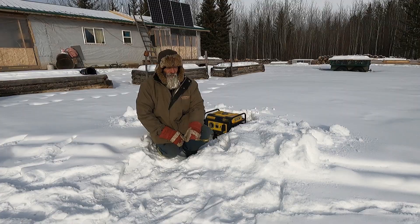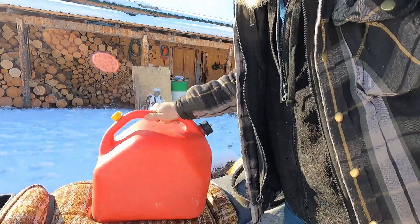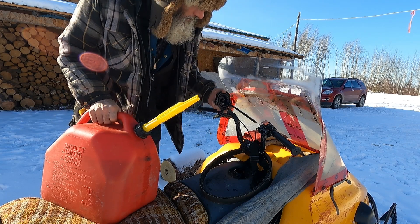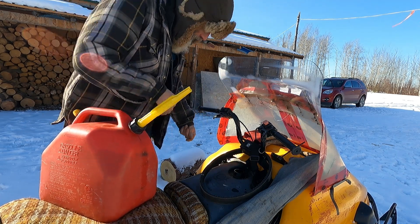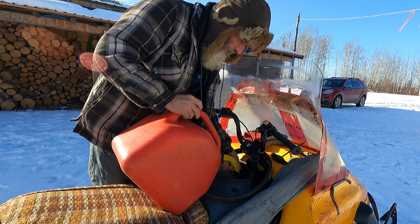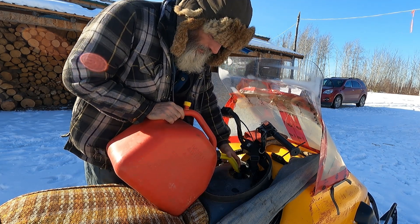Good afternoon. Our 30-below cold is slowly supposed to start leaving us. It's been minus 25, minus 28 Celsius in the morning, but now it's starting to warm up a little bit during the day. I might be able to get out a little more wood before the snow melts too much — it's supposed to be really warm next week.